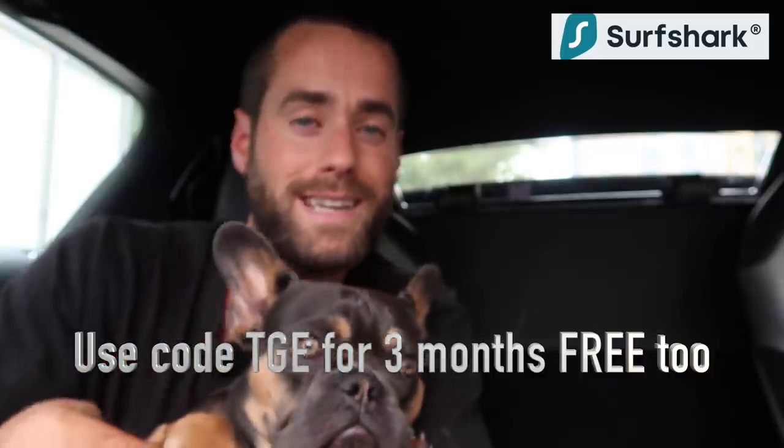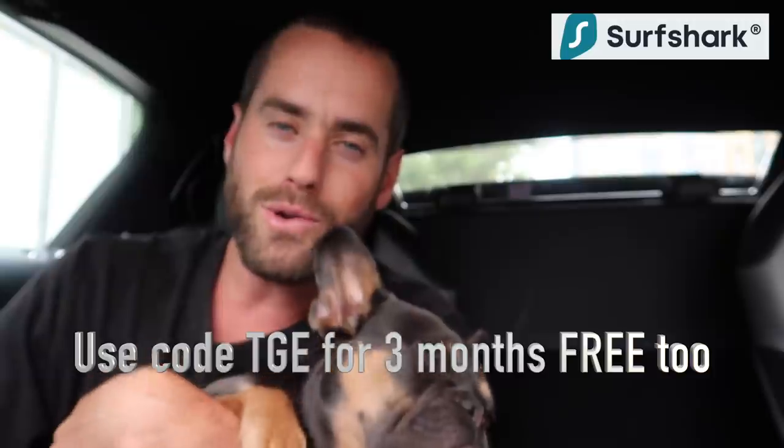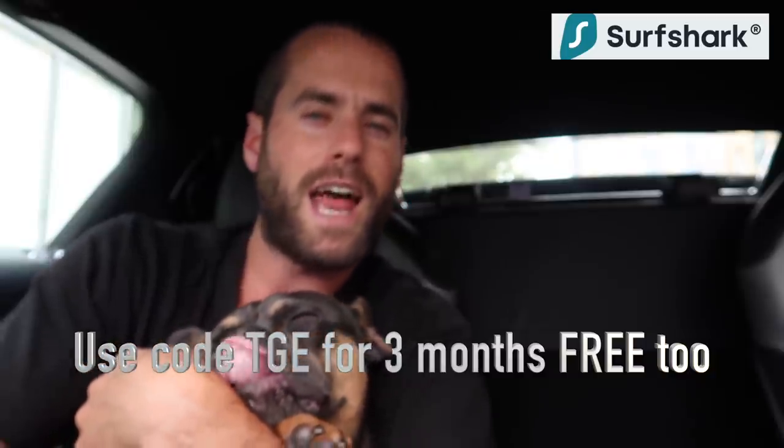So if all this sounds like it's up your street, use the link below to get up to 83% off for signing up today. That is a limited time offer so do get involved, let me know how you get on, whether you save money and what programmes you're accessing. Give it a go, trial it, and I promise you won't be disappointed. Anyway, for now let's get on with the video.